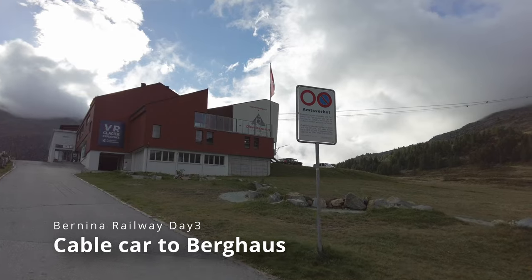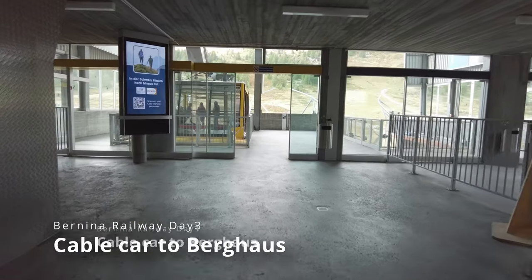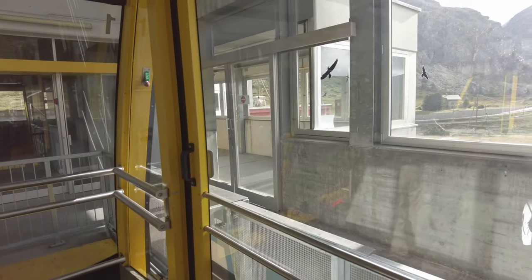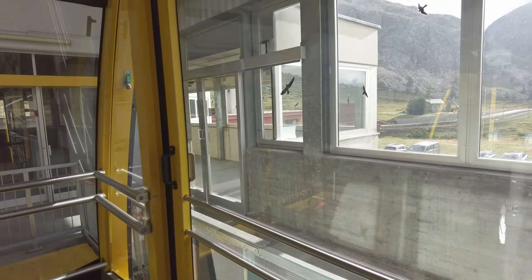I just arrived at Diavolezza. From here, we can take a cable car to go up to the top of the mountain. The current height is about 2,093 meters above sea level, and it goes up to 2,978 meters in altitude. If you stay in St. Moritz for two consecutive nights in summer, you may receive a pass that allows you to take local public transport for free, so I redeemed that privilege to go up to Mount Diavolezza.